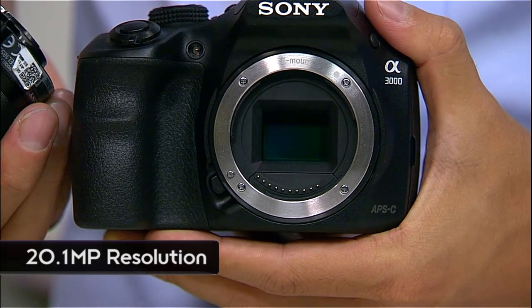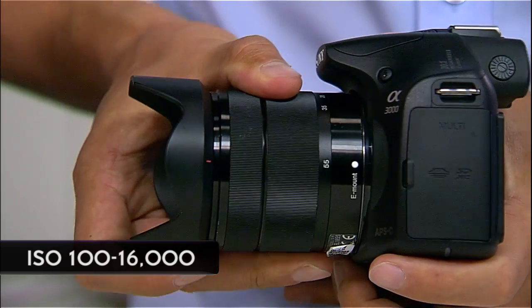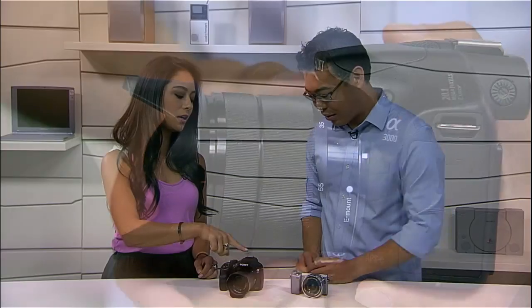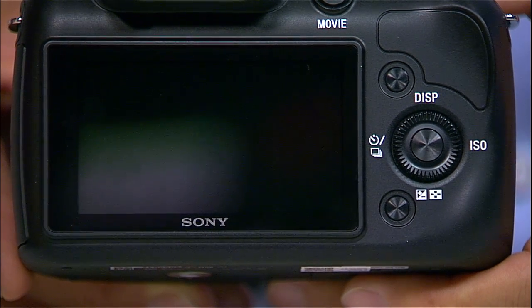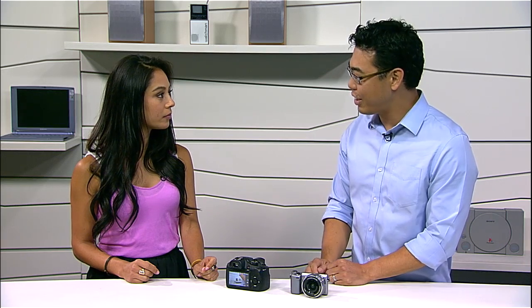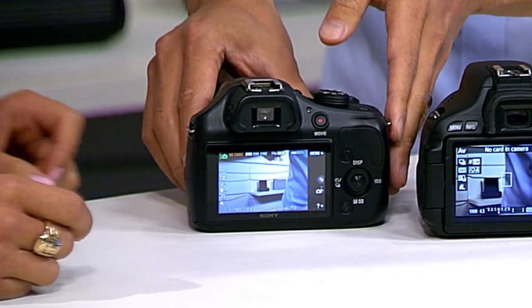What about ISO for low-light shooting? That's really good as well — ISO 100 all the way to 16,000. Now the viewfinder — is that an OLED viewfinder? No, it's an LCD viewfinder. You also have a three-inch screen. Is that a tiltable screen? No, it's not a tiltable screen. It does have really good AF technology, whether you're looking through the viewfinder or through the LCD.